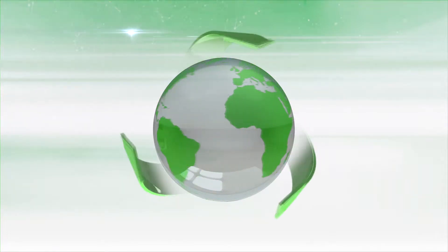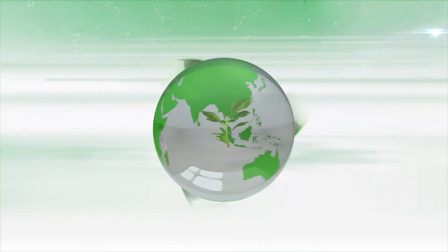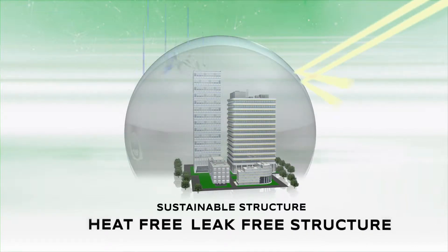At Dr. Fix It, we believe in the possibilities of creating a greener and sustainable tomorrow. We believe a heat-free and leak-free structure is a healthy structure.